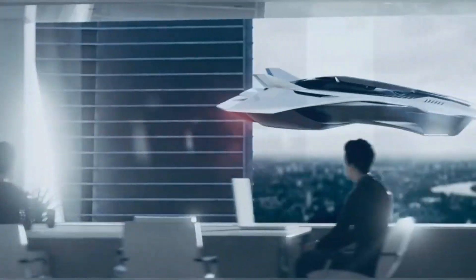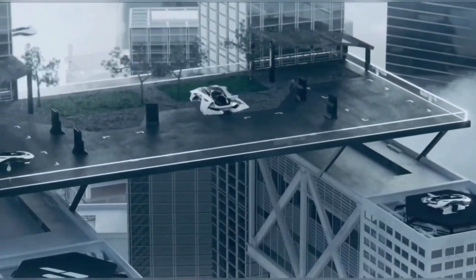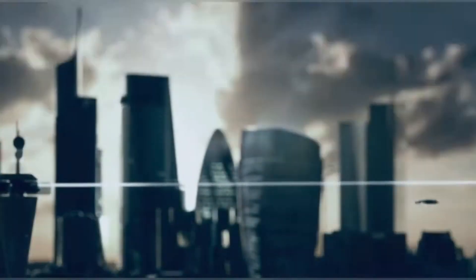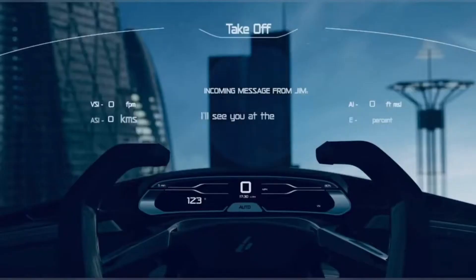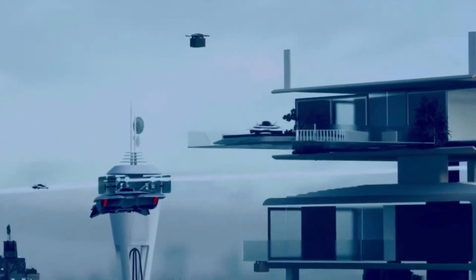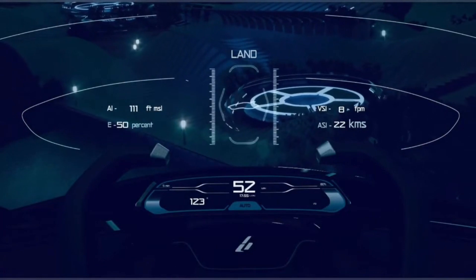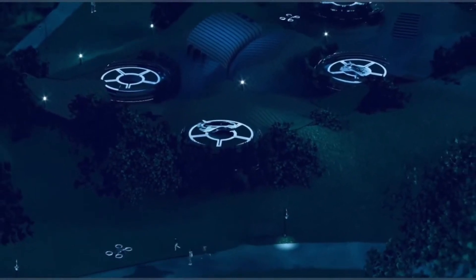The Voler has a top speed of 250 kilometers per hour (155 miles per hour). Bellwether Industries is currently developing and testing the Voler, having completed a number of successful test flights, and is expected to begin commercial operations in the next few years. The Voler is designed to be low cost, easy to operate, safe, and quiet — making it ideal for urban environments and with the potential to revolutionize the way people travel.